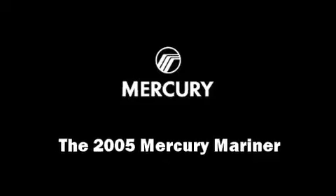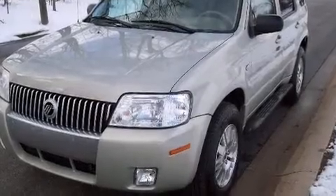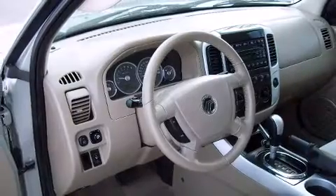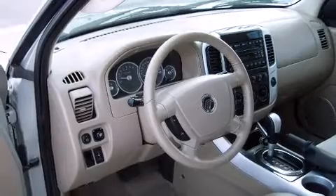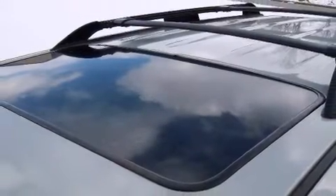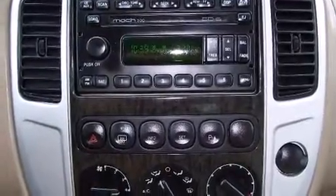Load your family into the 2005 Mercury Mariner. Under the hood, you'll find a six-cylinder engine with more than 200 horsepower, providing a smooth and predictable driving experience. Four-wheel drive allows you to go places you've only imagined.